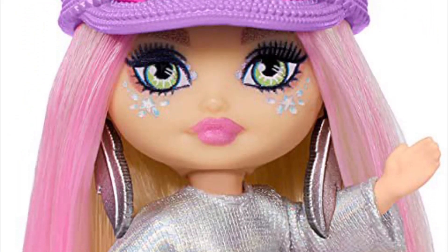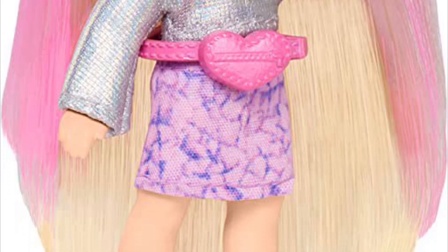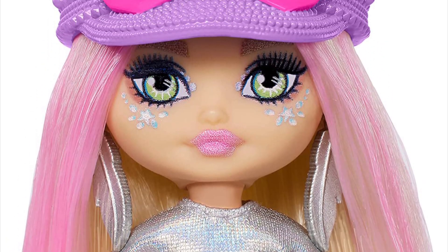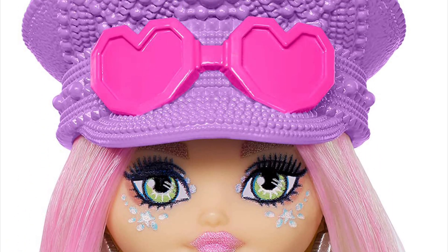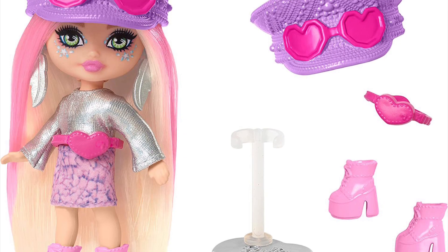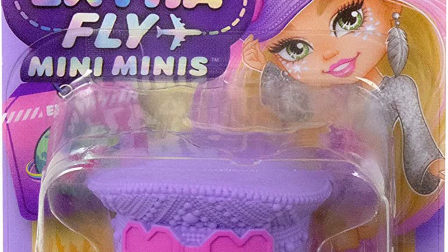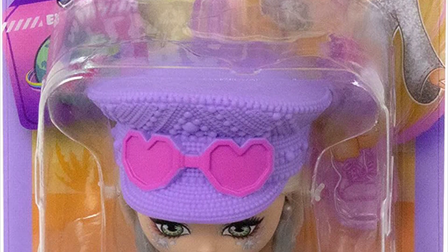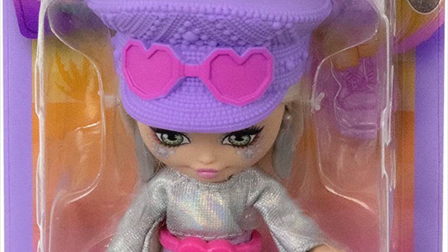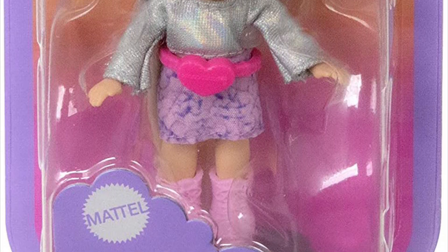Now onto the Barbie Extra Mini Minis! The desert themed mini mini has a hat, a metallic finish shirt, and a little fanny pack — once you look at it, it does give Coachella vibes and makes sense for the desert theme.